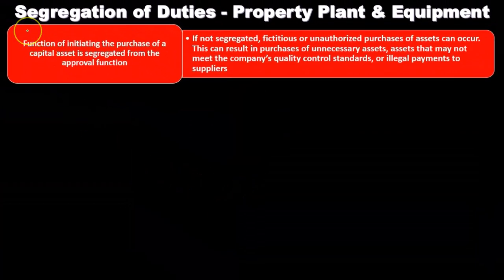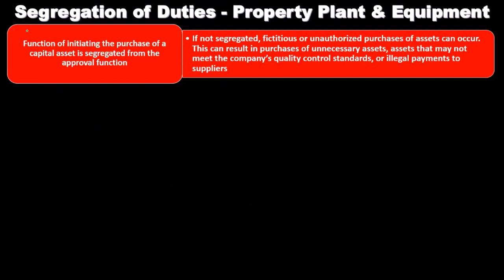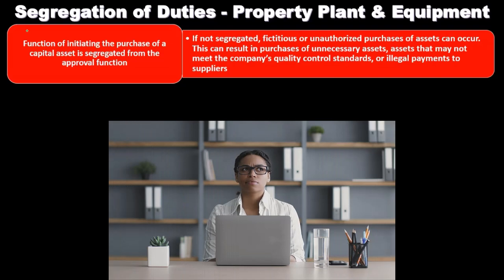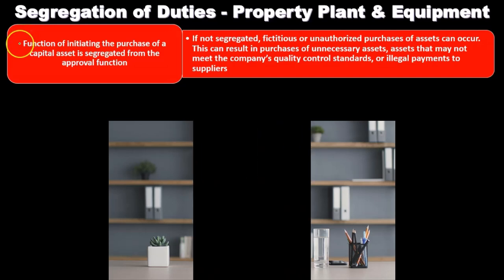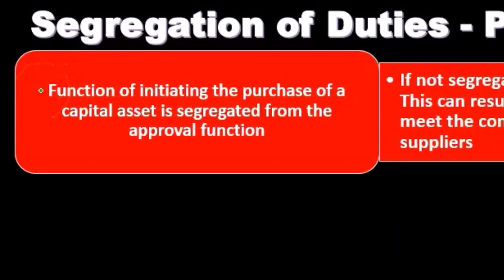Now we'll consider segregation of duties related to property, plant, and equipment. Separation of duties is a key internal control — whenever we think of internal controls, one of the first things we want to think of is segregation of duties. Larger companies will be able to have more segregation of duties than smaller companies, given the fact that they have more staff. The function of initiating the purchase of a capital asset should be segregated from the approval function.